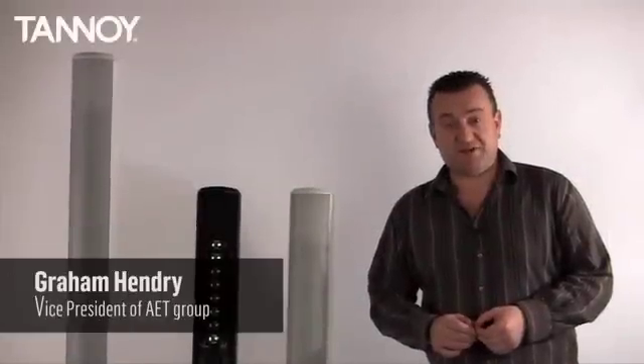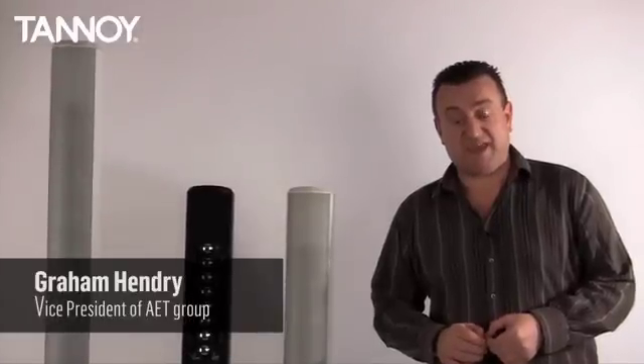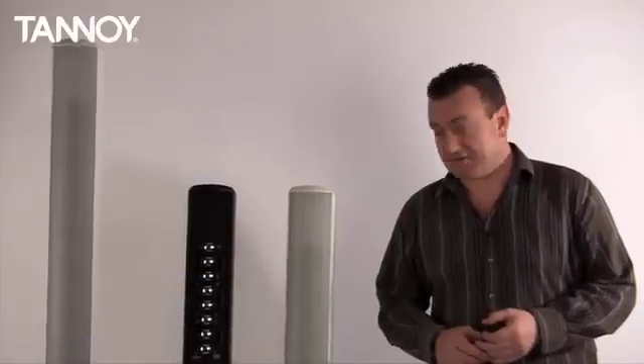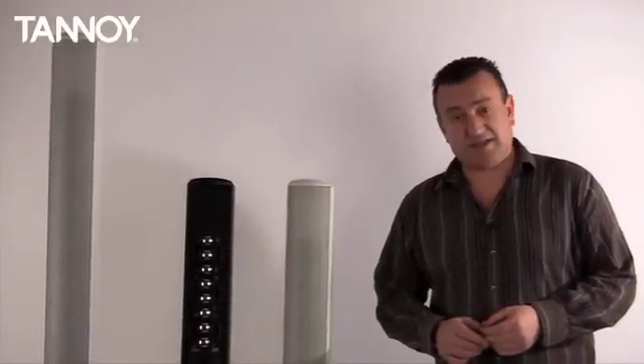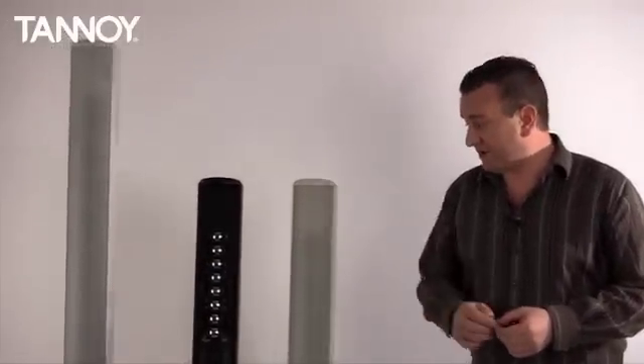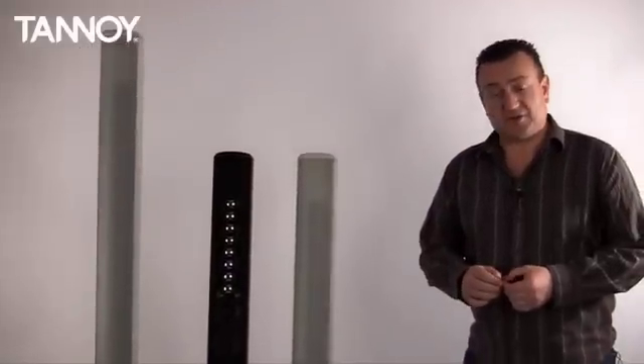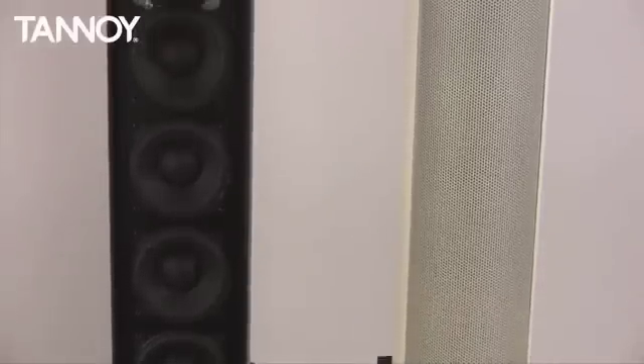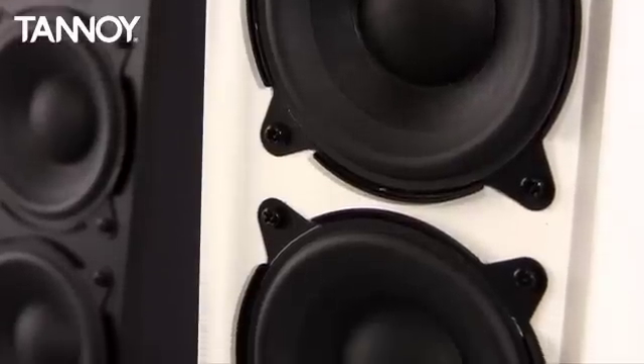Hi, my name is Graeme Henry, I'm VP of AET. AET takes care of application support and training for TC Group products, and today I'd like to introduce you to our new range of column loudspeakers named VLS, standing for Vertical Line Source loudspeaker.